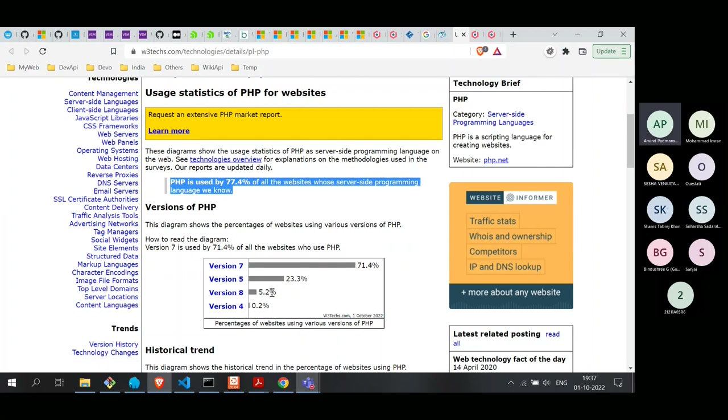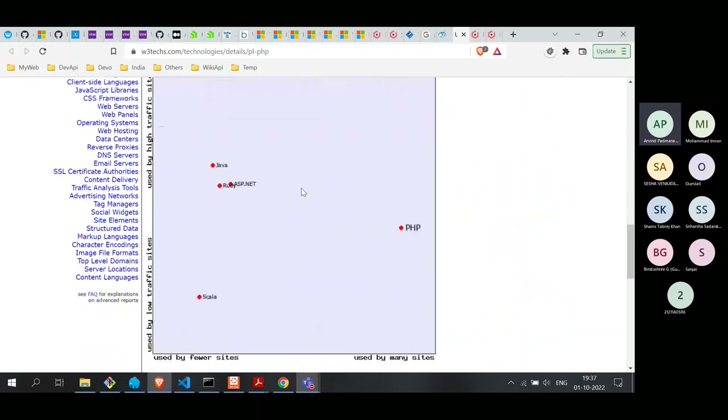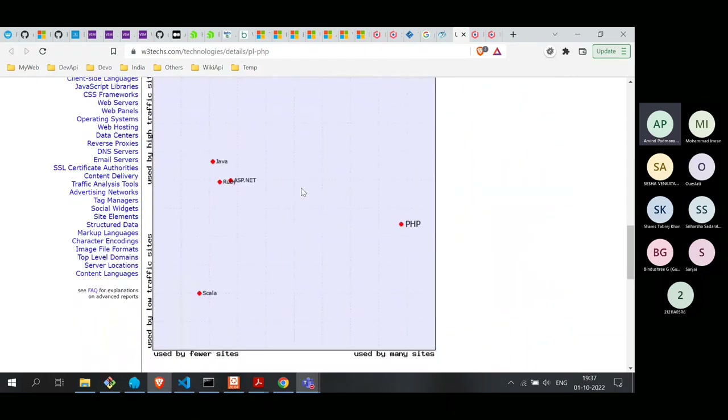Not many have migrated to version 8 yet. Version 7 is still the most popular — more than 70% of PHP sites are using version 7. Versions 4 and 5 are pretty old, so not recommended. Many of those on version 7 are migrating to version 8. The important thing to keep in mind is that PHP is the most-used language on the server side for web programming, and if we break it down we get a little more insight.